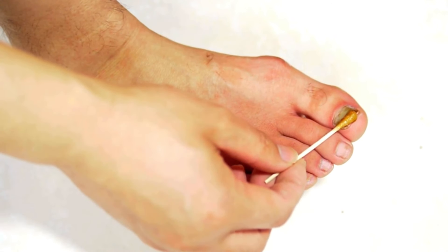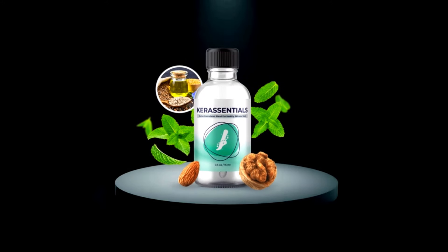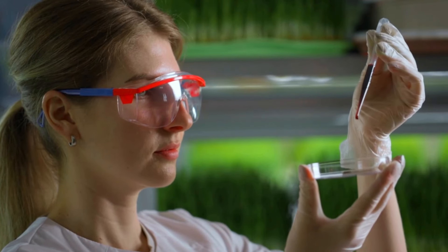If you, like me, are tired of fighting fungal infections on the nails and skin, I have a solution to share with you: Care Essentials. Hello guys, my name is John and today I'm going to talk about a revolutionary solution to combat nail and skin fungus.